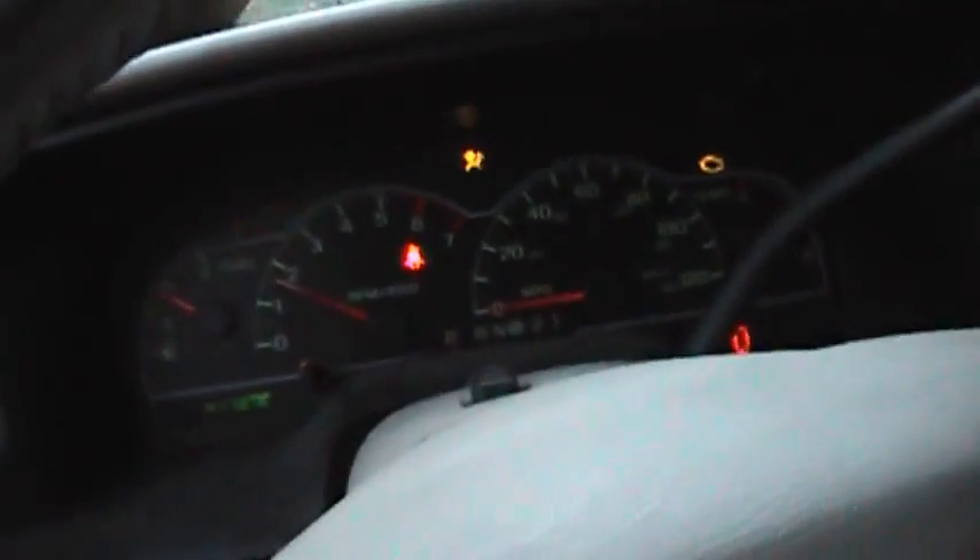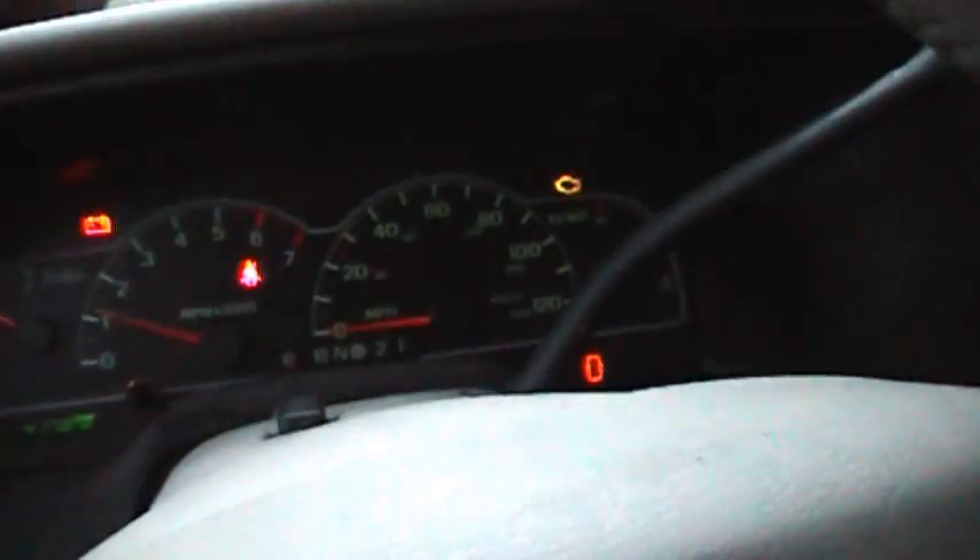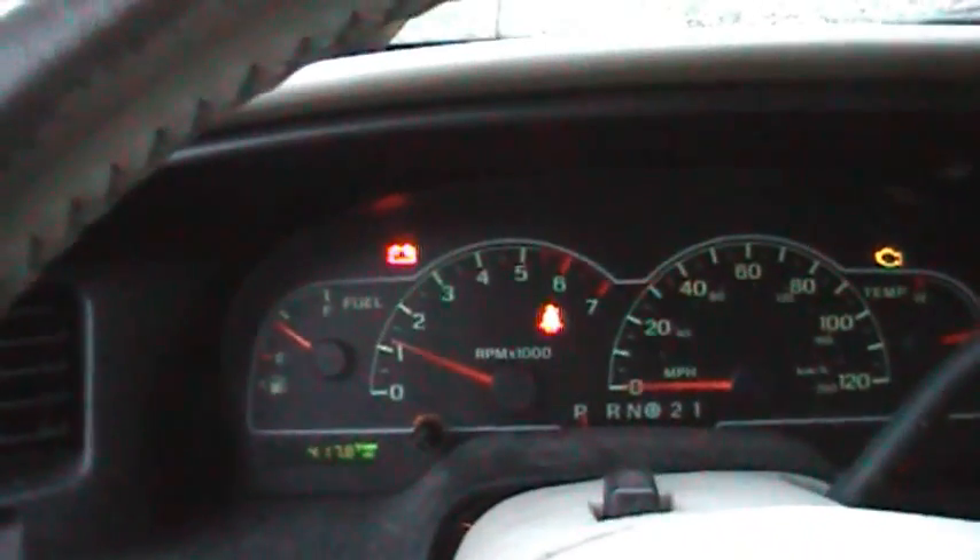First things first, start the vehicle up. As you can see right now, the only light on is the check engine, but the battery light comes on and goes off as it wants to. There it is — as you can see, it's on now.